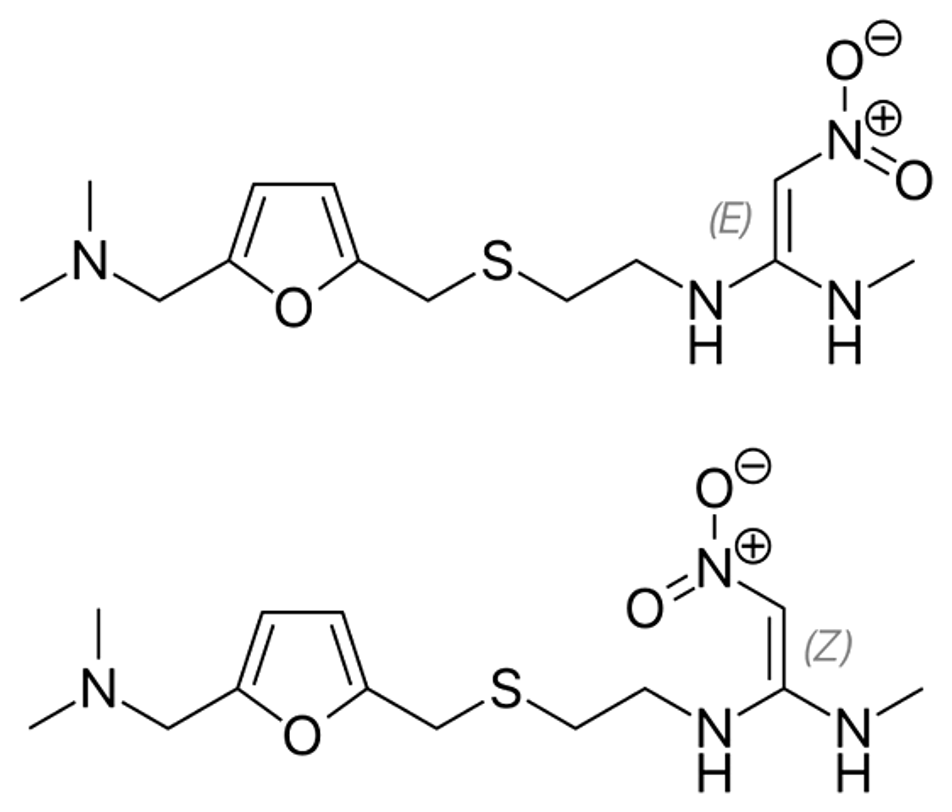Cardiovascular: arrhythmias such as tachycardia, bradycardia, atrioventricular block, and premature ventricular beats have also been reported.